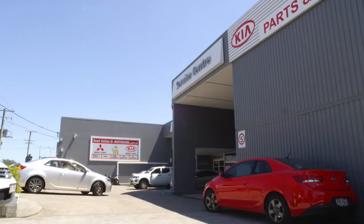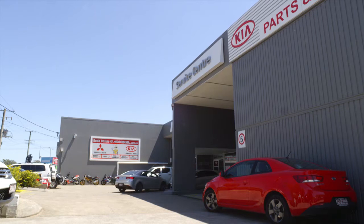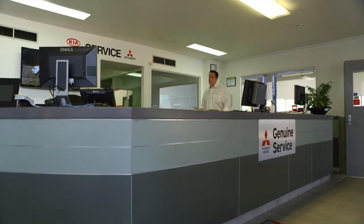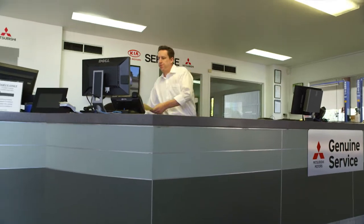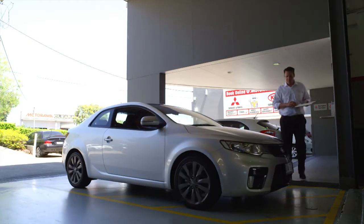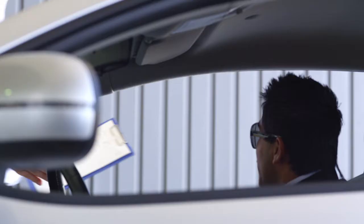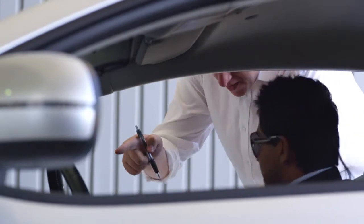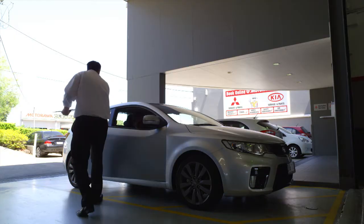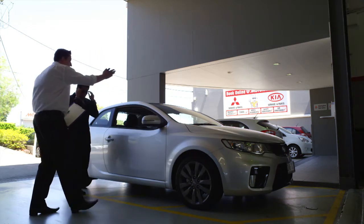Now you're here, there's not much more you have to do. Simply park in an available space and enter our air-conditioned showroom where your service advisor will assist you. If you're here before 9am, the service advisor will be waiting to meet you in the driveway — just follow the signage. Your service advisor will confirm your booking and an expected completion time, then take your keys and direct you to the customer lounge.